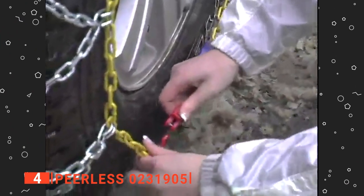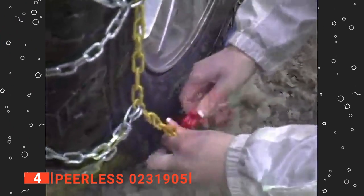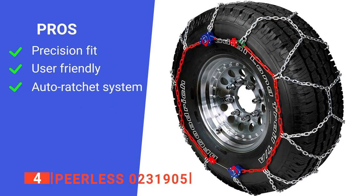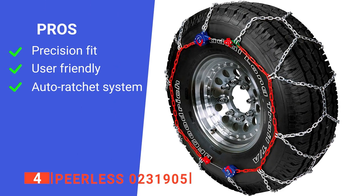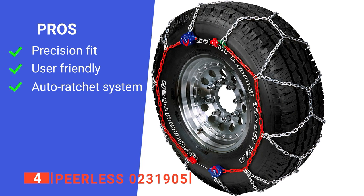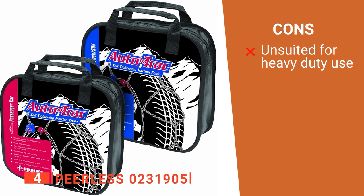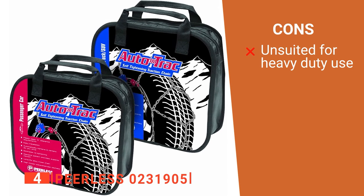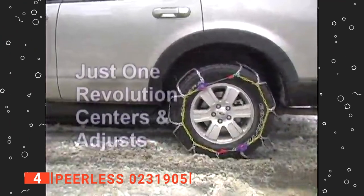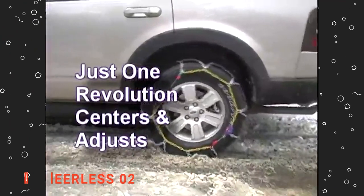These ratchets work by re-centering every time the alignment is off. We love this feature because it allows you to drive without worrying about the chains coming off during long drives. Its pros are they offer a precise fit, they are straightforward to install, and they automatically tighten as you drive. However, they are not heavy-duty enough for deep snow. The Peerless 023-1905 are a convenient set of chains to have ready for winter conditions.